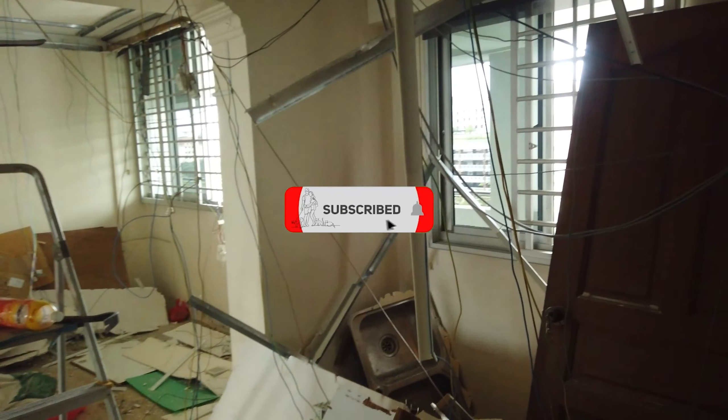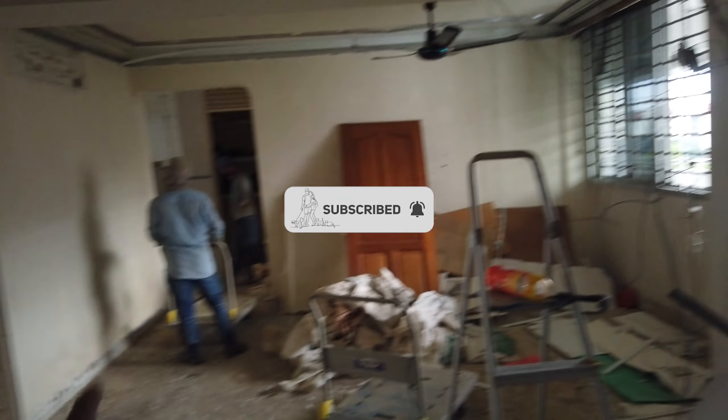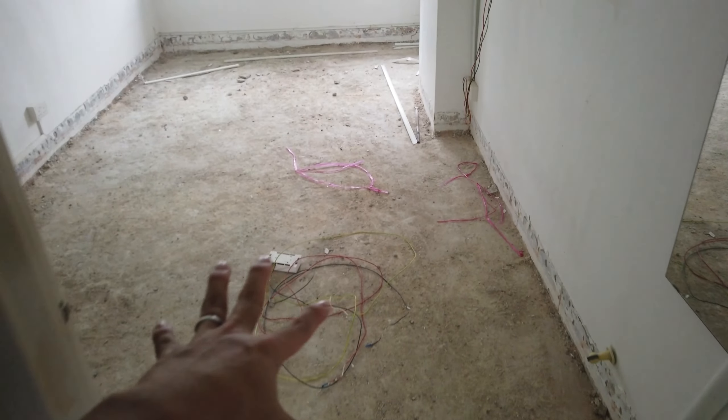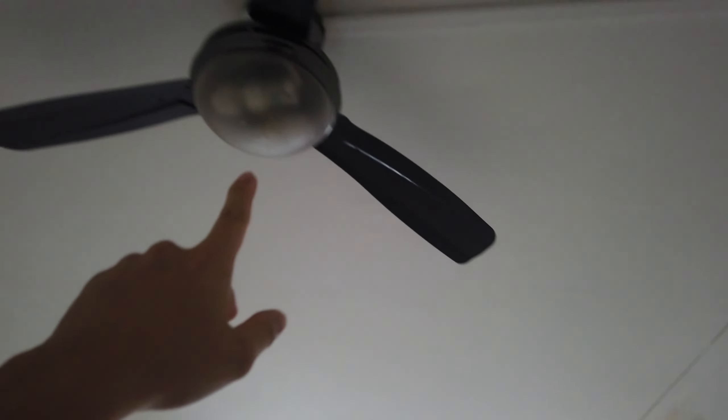I'm in the house now and the workers are here to dismantle the whole place. As you can see, the floors are hacked. Everything has been removed from the room, including the aircon — there's still a fan here but they're going to remove it soon as well. So the floor is all packed away.